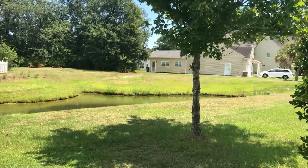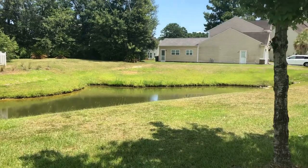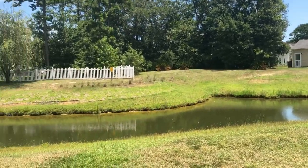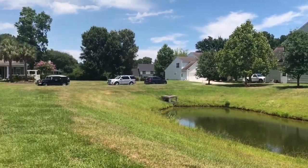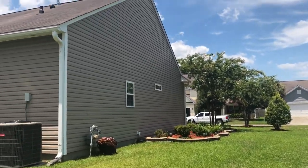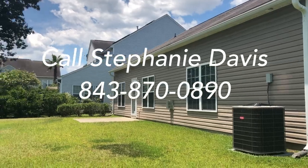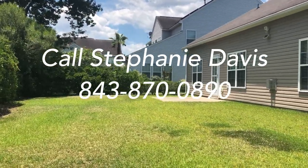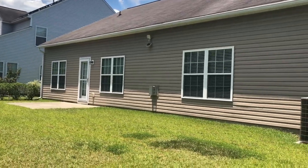I promised you a better look at the pond — so here it is. It's a beautiful day, early afternoon. If you'd like to see this house in person, give me a call. I'm Stephanie Davis with The Boulevard Company and my number is 843-870-0890. Thank you for watching my video — until next time.